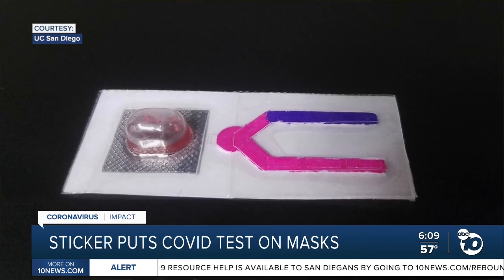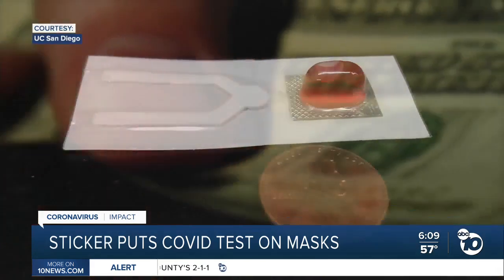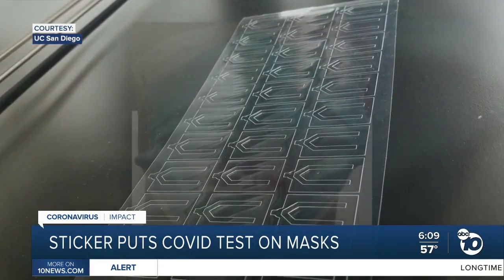So that's what we were trying to develop — a device that could say today there's an elevated risk and everybody should seek some additional testing. Jesse Jokers, the UC San Diego Associate Professor of Engineering, just got $1.3 million from the National Institute of Health to develop the sticker and test it for accuracy as a new tool for COVID surveillance around the world.